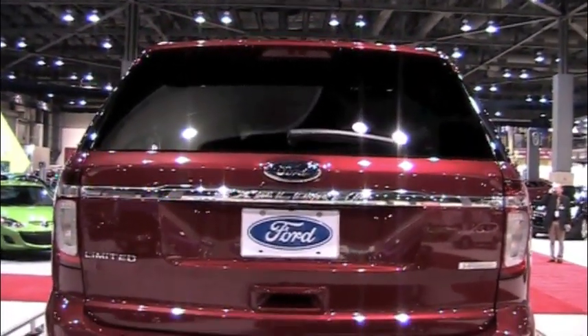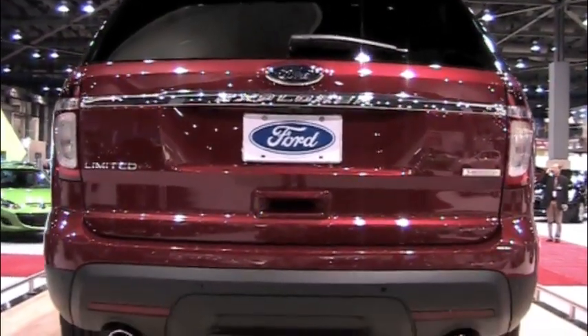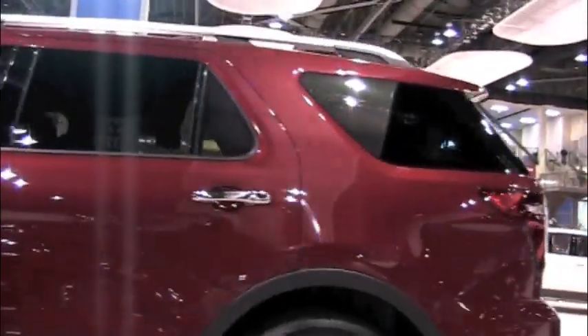The new Ford Explorer — the limited edition version. Another strikingly beautiful car. It kind of looks like a Land Rover to me, but very nice from Ford. They are on a roll.